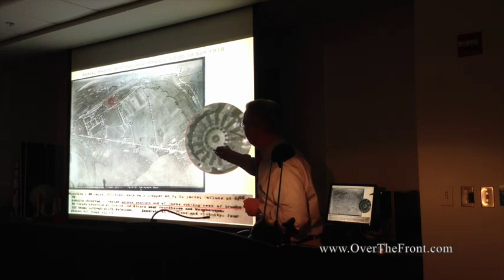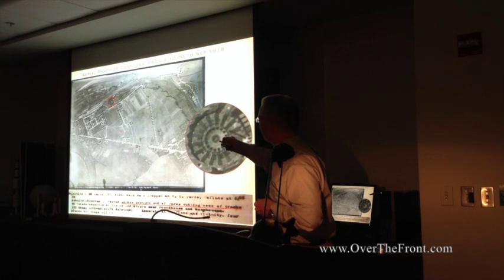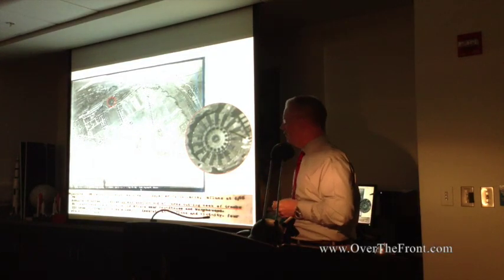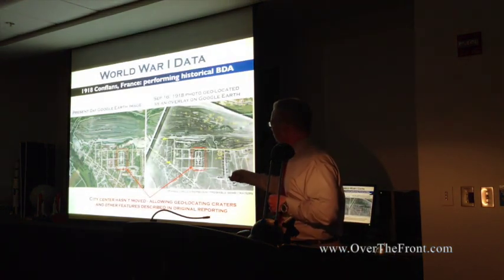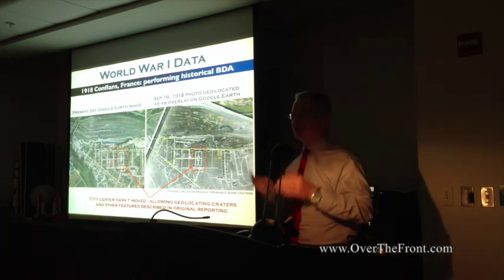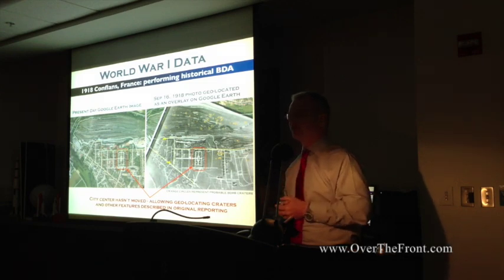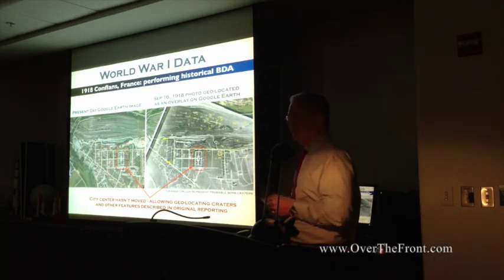The pilots of the 96th believed the German commandant was staying in the center of town. When they tried to hit the roundhouse, the wind blew the bombs into the area right next to that house, hitting it and the yard. The next day there was a German fighter squadron there — so even misses have impacts. You can take this aerial photograph, line it up to the city square, compare it to a present-day Google Earth image, and geolocate all the craters down to 10 decimal places — the actual locations of where bombs dropped in World War I. This is more accurate than some Gulf War data where I only have a 10-by-15-mile square where A-10s were shooting tanks.